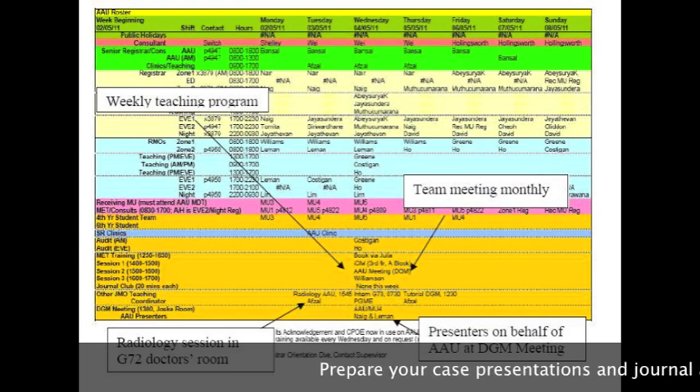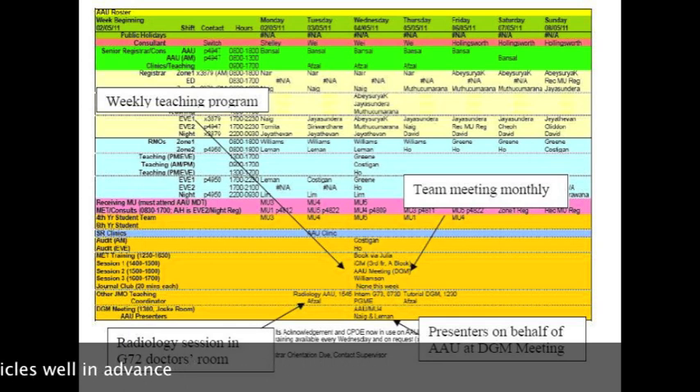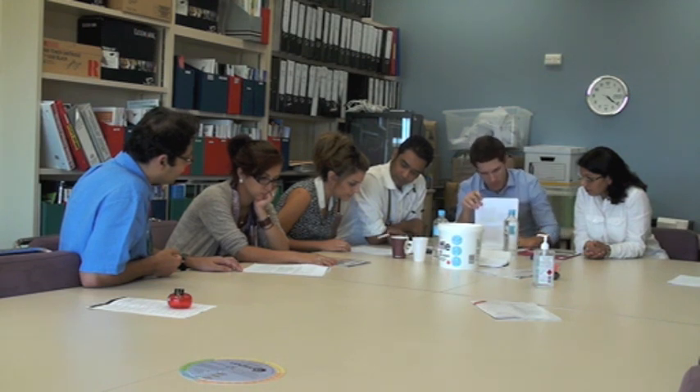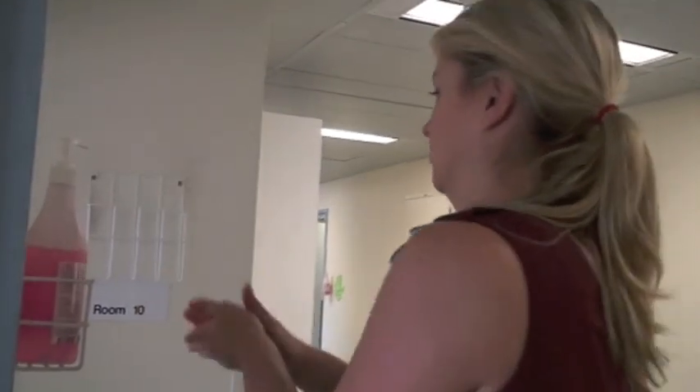The AAU has an active teaching programme and a number of compulsory educational meetings. These include the morbidity and mortality meeting, the GGM clinical meeting on a Wednesday at lunchtime, and the DGM teaching sessions on a Wednesday afternoon. These are specified in the roster, which we try to get out two weeks in advance. There is also a radiology teaching session on a Tuesday afternoon, available for medical teams as well as the AAU. Interns can attend intern training on a Wednesday morning, run by postgraduate medical education. A number of audits are in progress, including investigations of hand hygiene compliance, VTE prophylaxis, heart failure guidelines, and clinical documentation.